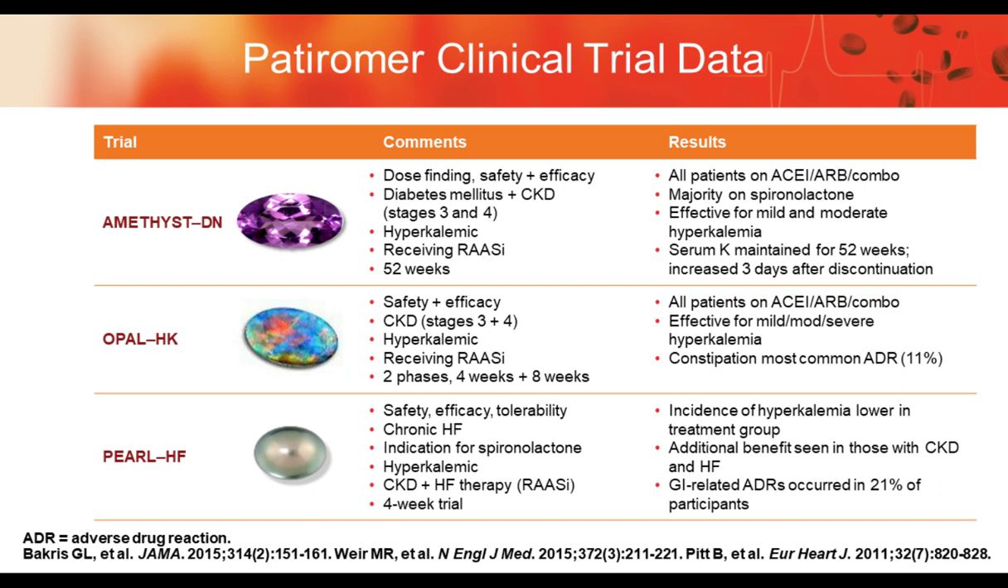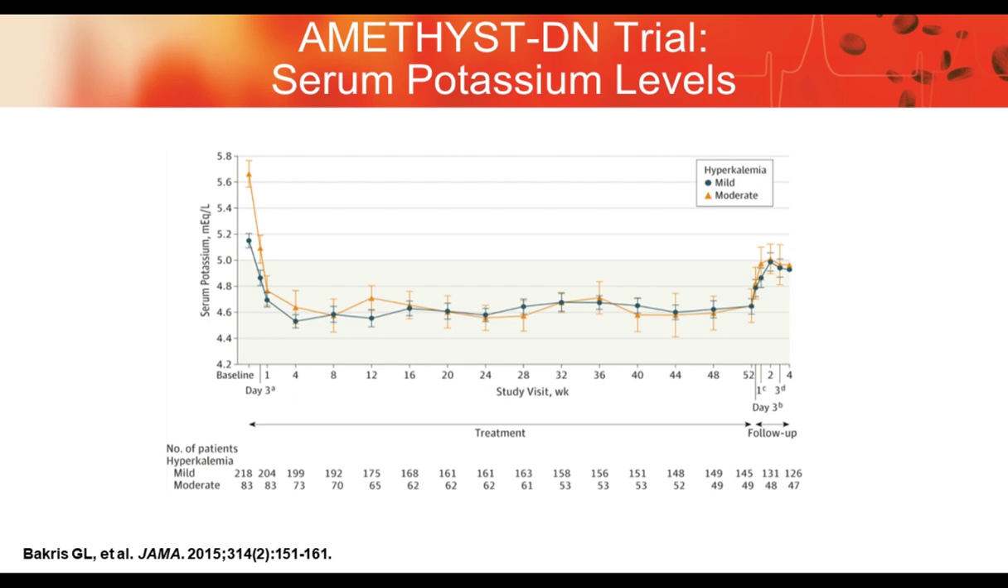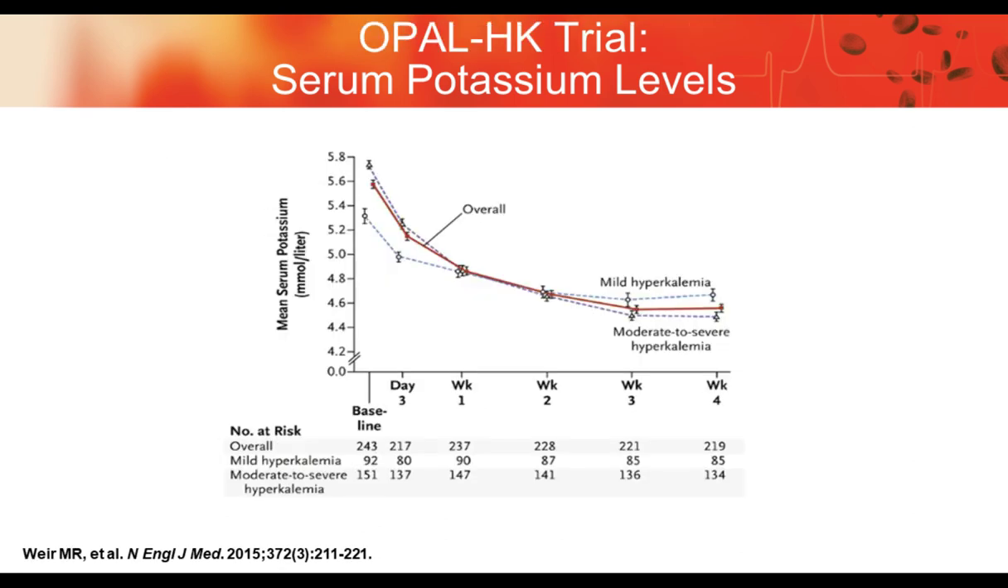In the Amethyst trial, with potassium above 5 representing mild and moderate hyperkalemia, within a day the potassium was down and within normal range, with some bump after the drug was discontinued but not above pre-study values. In Opal, the drug worked effectively — it didn't matter whether it was mild, moderate, or severe hyperkalemia; all patients were down in the normal range during the trial.